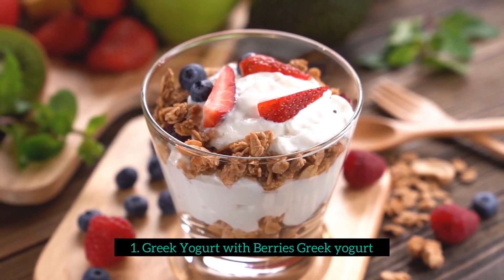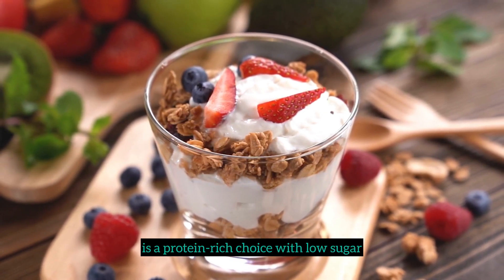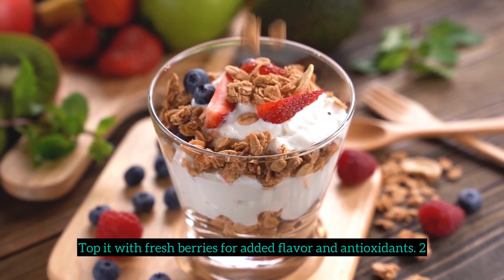1. Greek yogurt with berries. Greek yogurt is a protein-rich choice with low sugar. Top it with fresh berries for added flavor and antioxidants.